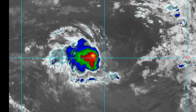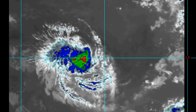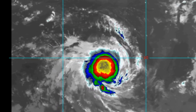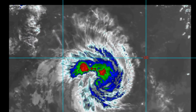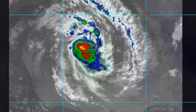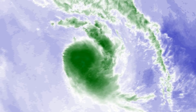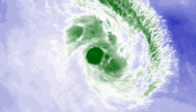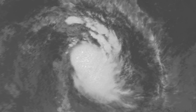The initial position is based with fair confidence on an AMSU 89 gigahertz microwave image and an OSCAT pass. The system remains under a region of low vertical wind shear of 5 to 15 knots, with warm sea surface temperatures of 27 degrees Celsius.